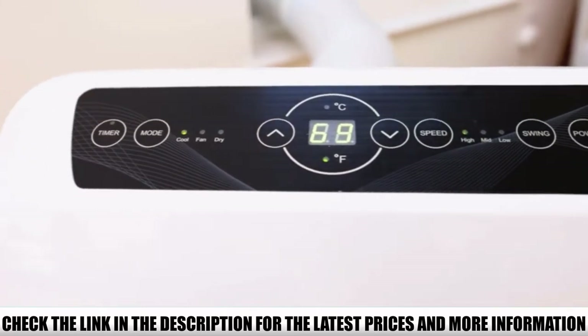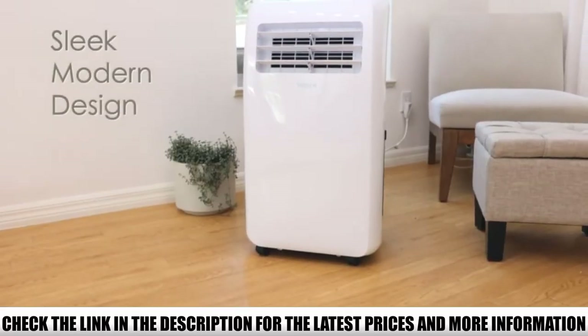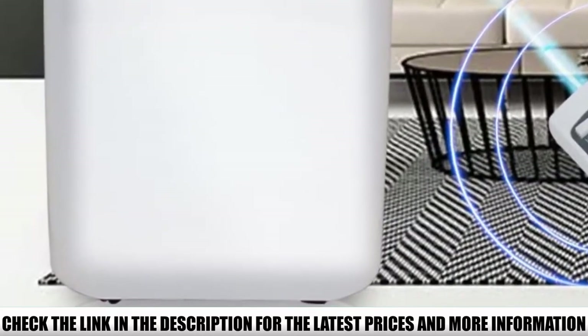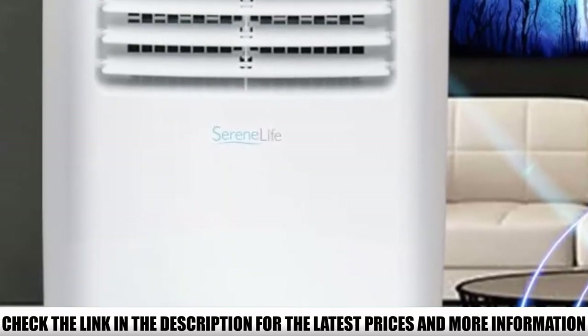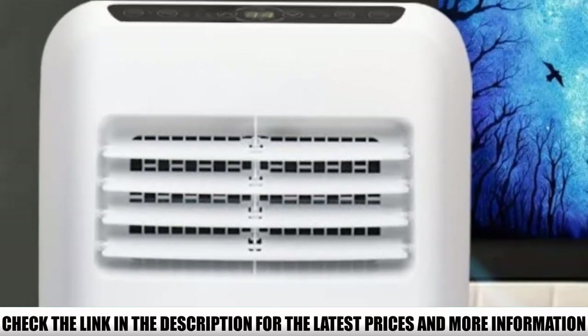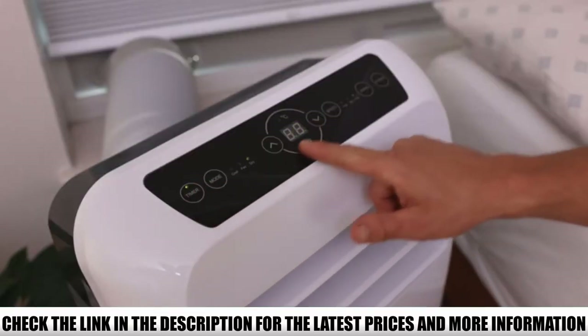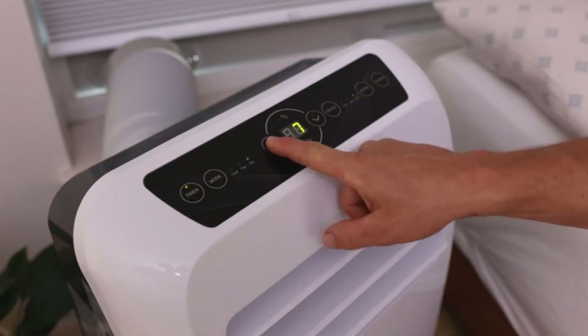We were pleasantly surprised by the amount of premium features Serenelife engineered into the SLP-AC8 for the money. It has smooth rolling caster wheels for easy transportation, multiple operating modes including a fan and dehumidifier, a swing and oscillation function for better airflow throughout the tent, and even a remote control that lets you tweak the temperature without leaving your bed.